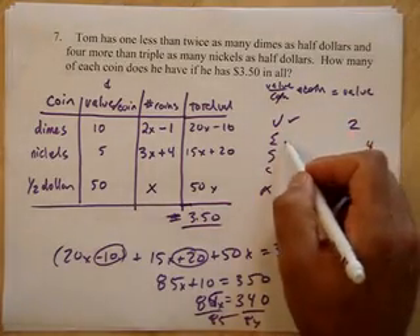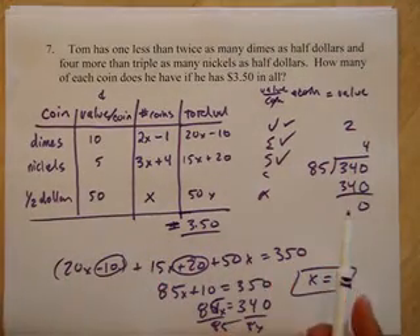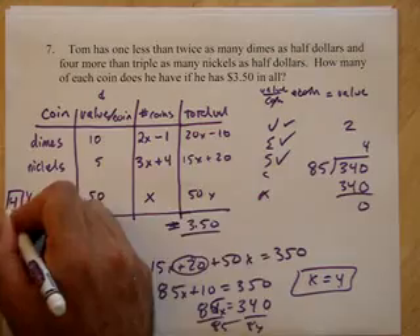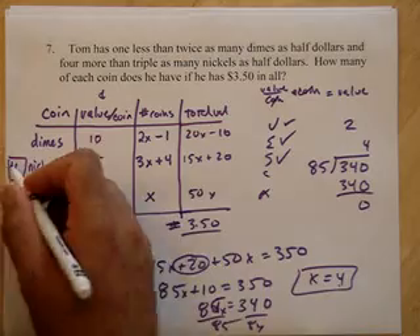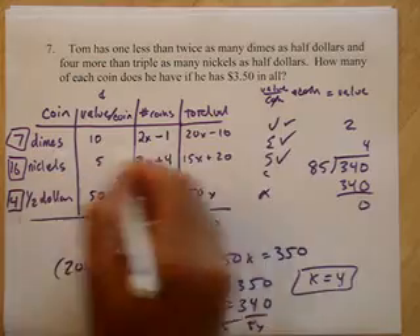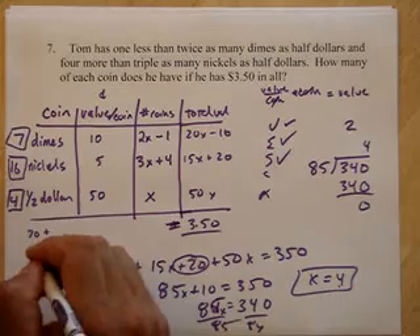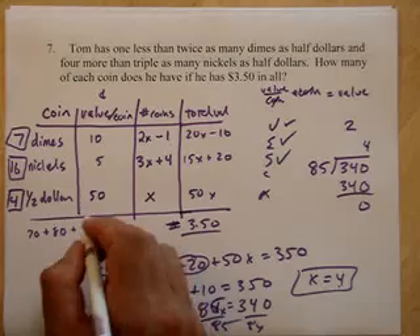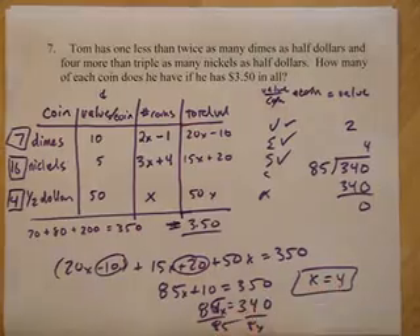I made my equation, and now I'm solving. I want to find how many of each coin. x equals 4, so I have 4 half dollars. For nickels, 3 times 4 plus 4 is 12 plus 4 — 16 nickels. For dimes, 2 times 4 minus 1 is 7 dimes. So that's 70 cents from dimes, 80 cents from 16 nickels, and $2.00 from 4 half dollars — that equals 350 cents. It worked out.